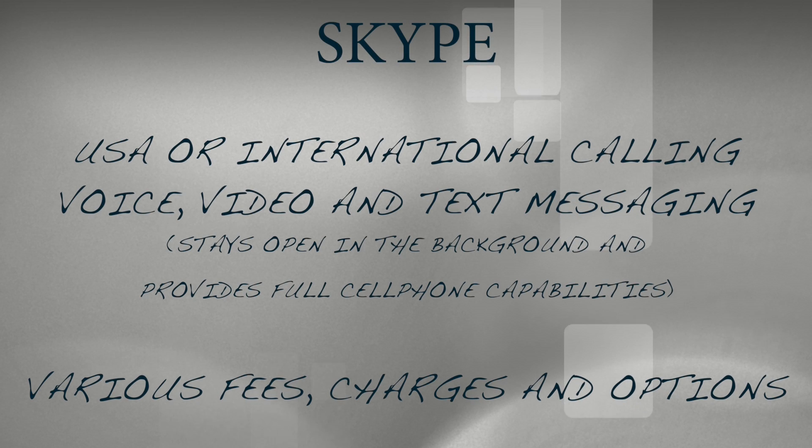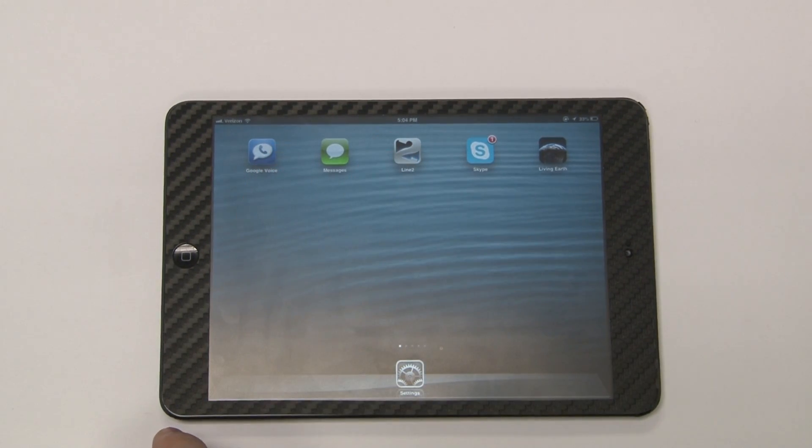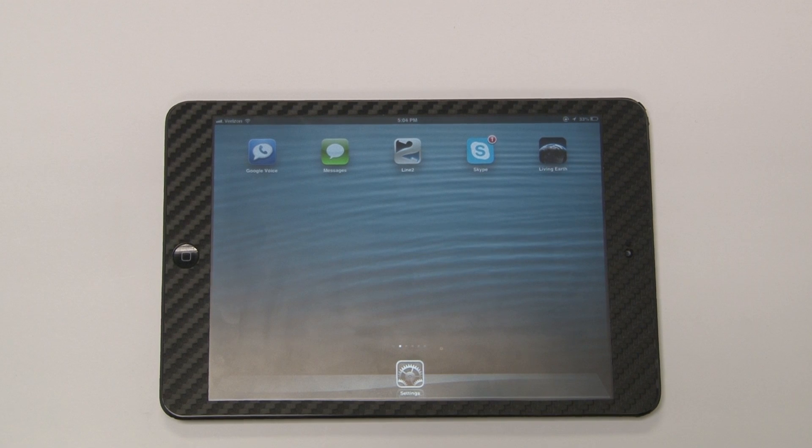The other thing to keep in mind is that for about $30 a year, it would allow you to receive incoming phone calls with unlimited outgoing phone calls. So those are really three or four wonderful options for using the iPad Mini as a full cell phone. Google Voice is my preferred option, but Google Voice combined with Line 2 gives you a wonderful array of possibilities.